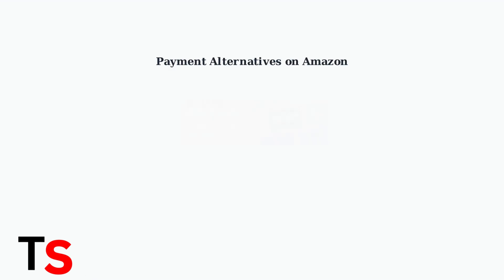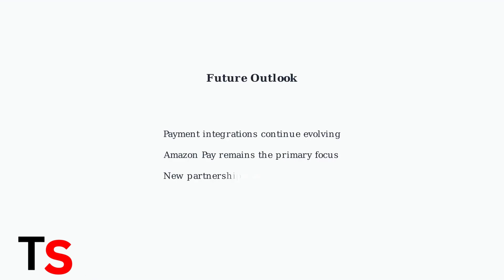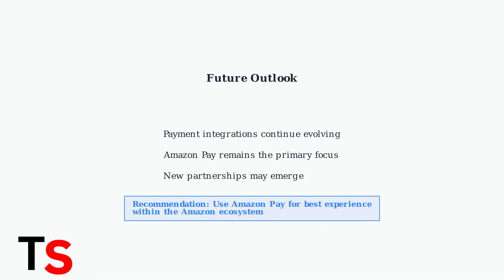While direct Google Wallet integration isn't available on Amazon, there are several alternative payment methods you can use, including traditional credit and debit cards, Amazon gift cards, and other supported payment options. Looking ahead, payment options and integrations continue to evolve rapidly. While Amazon currently focuses on promoting Amazon Pay, future developments may bring new payment partnerships and integrations. For now, Amazon Pay remains the best option for seamless transactions within the Amazon ecosystem.